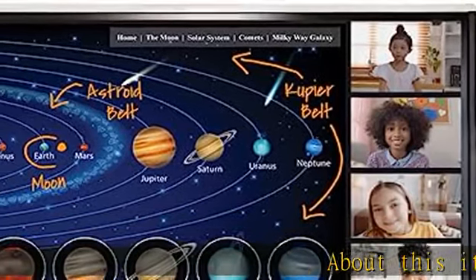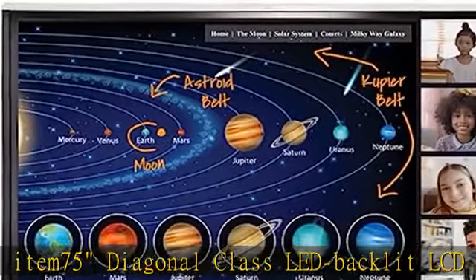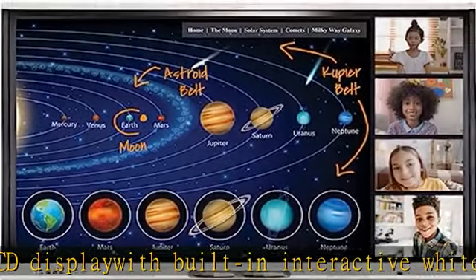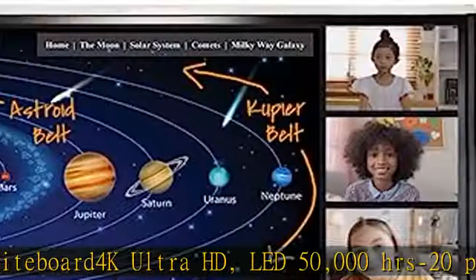About this item: 75 Diagonal Class LED Backlit LCD Display with built-in interactive whiteboard, 4K Ultra HD. LED 50,000 HRS, 20 points of touch with tool explorer, 4K UHD, 2160p, 3840x2160, PC and touchscreen, multi-touch.